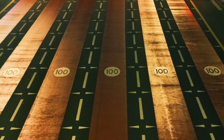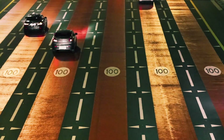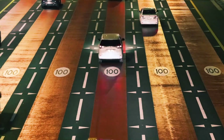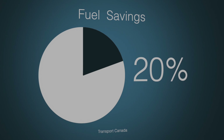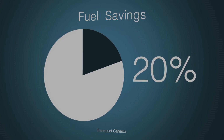On the highway, you can keep your speed at about 100 kilometers an hour, or about 60 miles per hour, rather than 120 kilometers an hour, which is common on Canadian highways. Transport Canada says that by lowering your speed from 120 to 100, you're saving about 20% on fuel — and today, that's a lot.